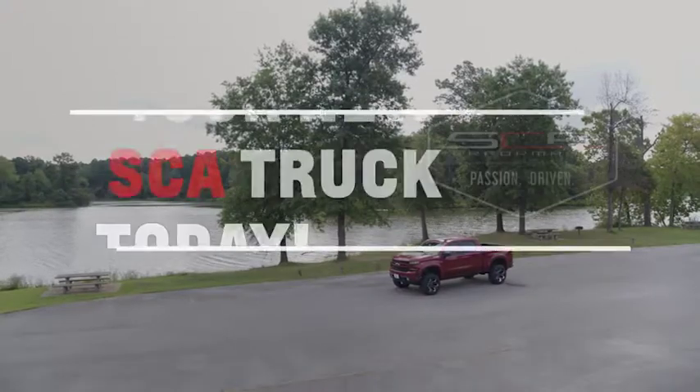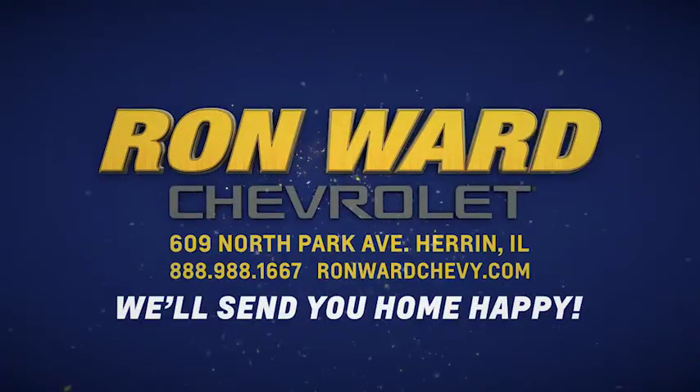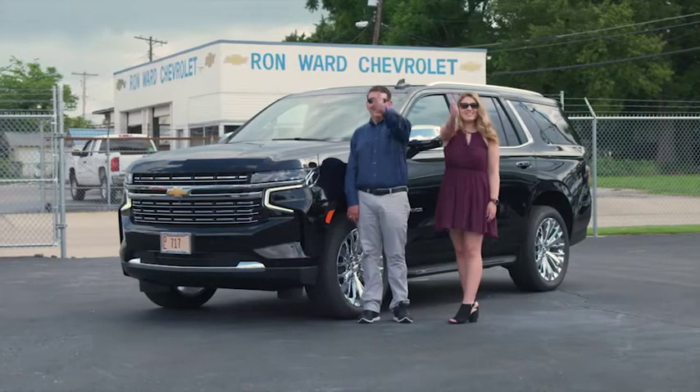So bring in your trade and drive away today in a new SCA performance lifted truck from Ron Ward Chevrolet & Heron. And we'll send you home happy.